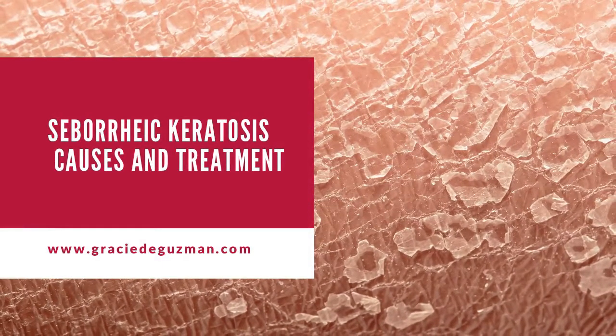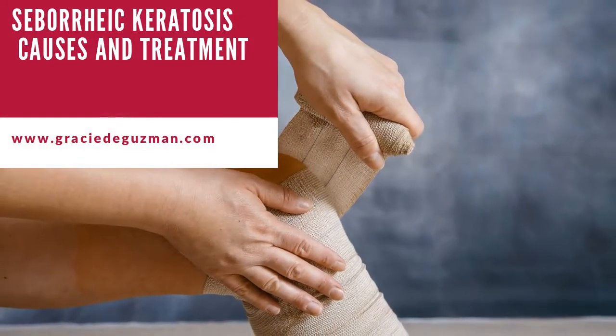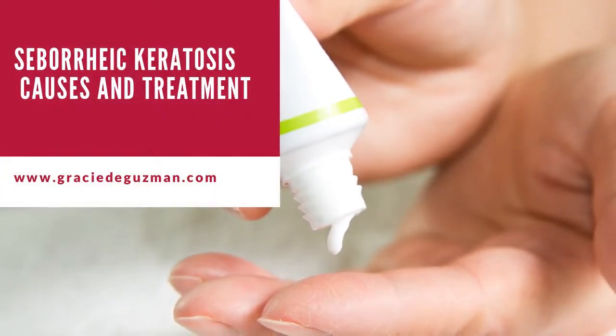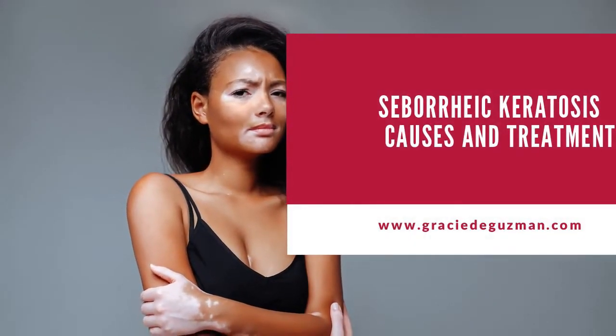What to look for when buying the best seborrheic treatment creams and wash: make sure that your choice of seborrheic treatment has the following attributes: 1. Organic. 2. Natural. 3. Paraben free. 4. Sulfate free. 5. Hypoallergenic. 6. Unscented. 7. Fragrance free.